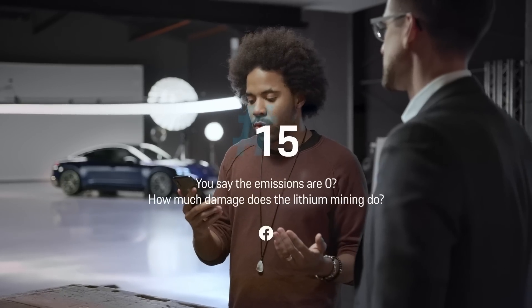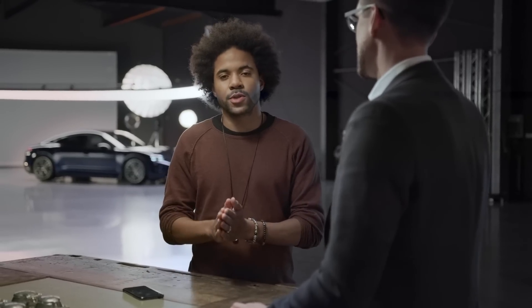You say the emissions are zero — how much damage does lithium mining do? Have you factored that in? A very important question. First of all, we have to say that the Taycan is locally emission-free, and that really helps cities because it improves air quality. On the other hand, authorities do not factor in the emissions of production of the battery. But renewable energy is really key to being truly zero emission, and Porsche uses renewable energies here in Zuffenhausen for the assembly of the Taycan — so zero emissions at the assembly line.